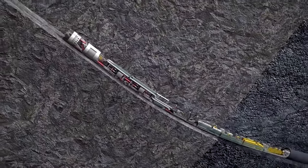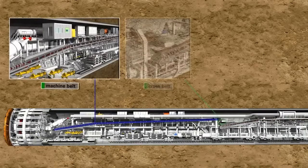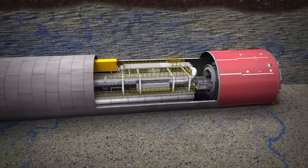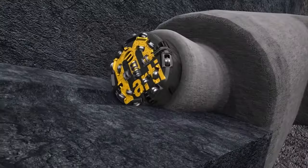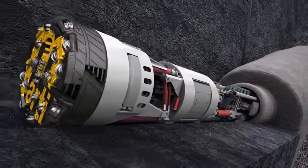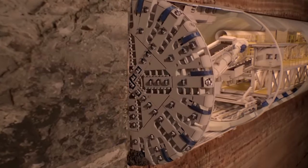Another breakthrough is Proofrock's porpoising capability. It can start its journey from the surface, tunnel underground, and re-emerge, minimizing the need for extensive surface excavation. Combined with the use of rubber-wheeled segment trucks instead of traditional rail systems, this further enhances its efficiency and reduces its environmental footprint.